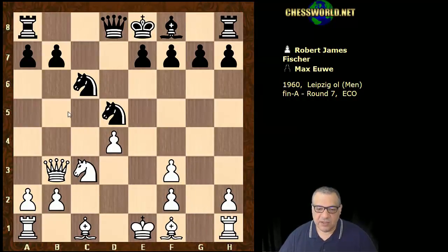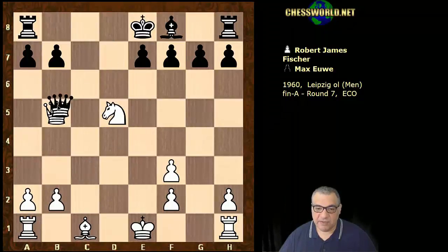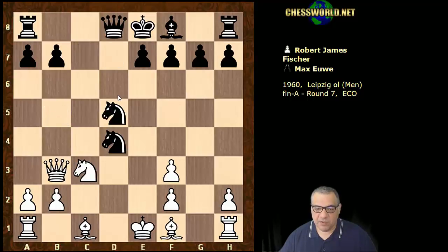Now here Knight takes d4 just loses to Bb5 check — that's a trap to avoid, just losing a piece. White can actually take with either Queen or Knight here, even the Knight because of Nc7. That's winning a piece for white.